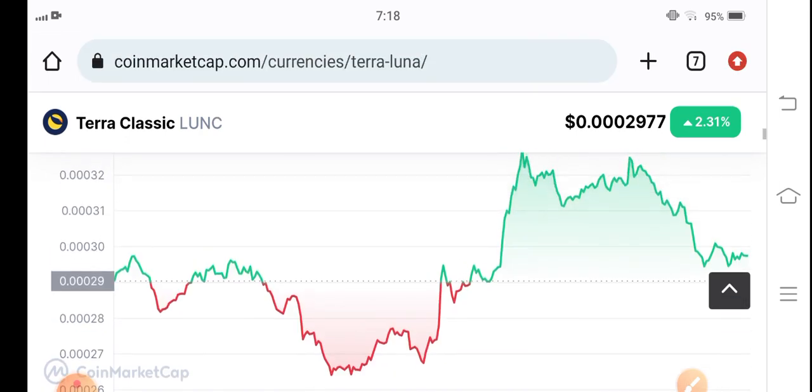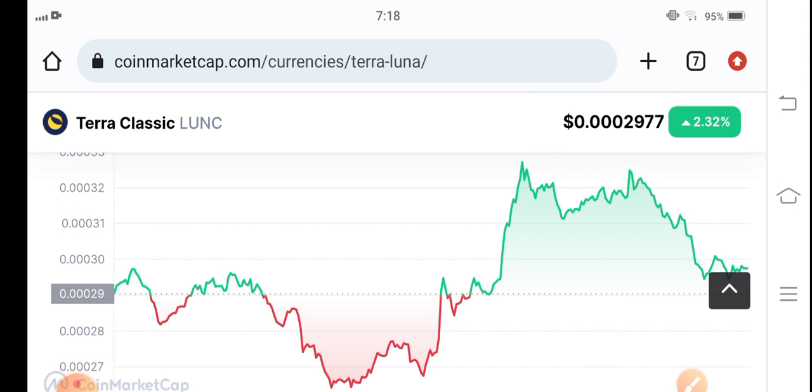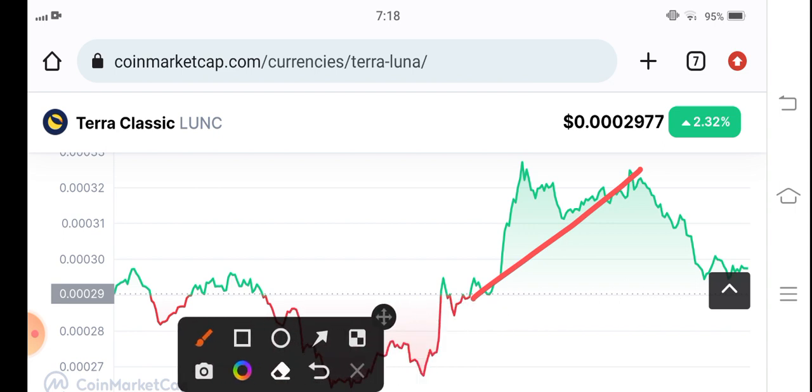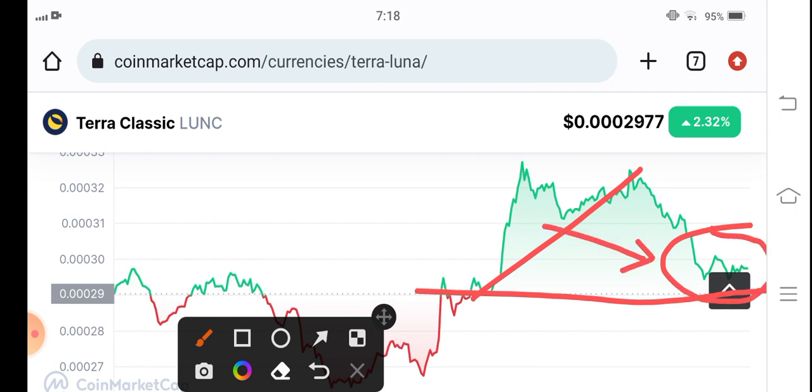Let's look at the price chart of Terra Classic coin to see what the next move will be and how much it can pump. From yesterday it's been completely in a pump, as you can see here. On the current situation, Terra Classic coin is again on a support level, which is very good news for new investors and new traders. If you want to make an entry at the current price, I think it will be good for you because it's now on the support level. And obviously it will pump because Bitcoin has made a reversal and BTC has started moving upward.